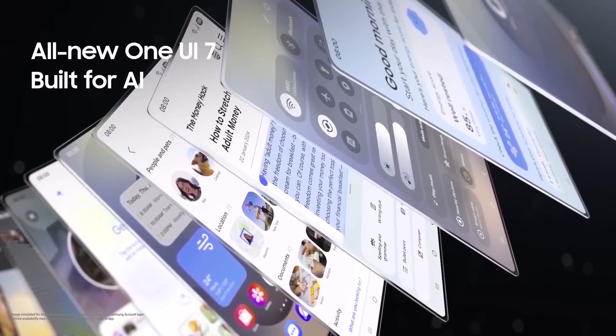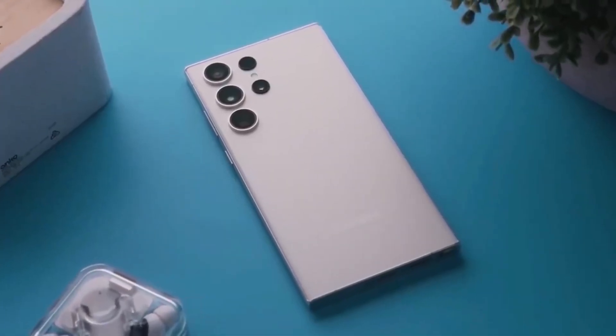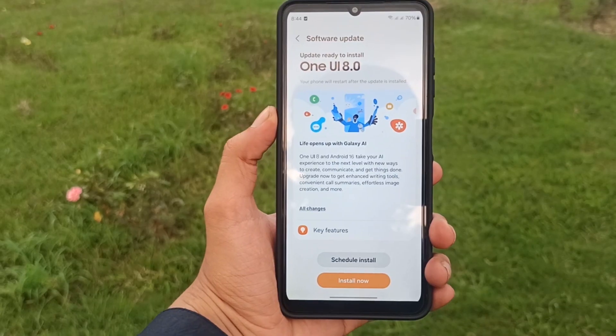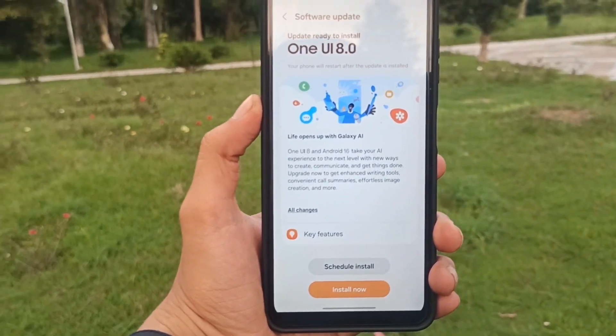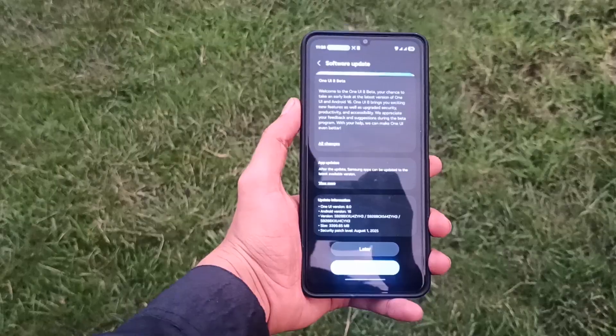Remember, the beta program was active only in six regions: Germany, India, Poland, South Korea, the UK, and the US. With three already upgraded to stable, the US looks set to be the next in line. What are your thoughts on this? Let me know in the comments section.